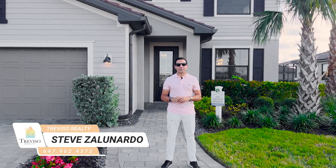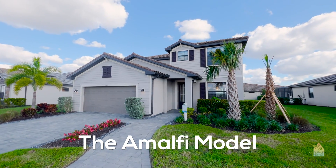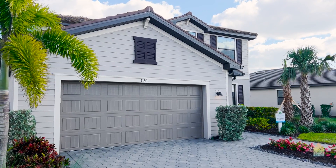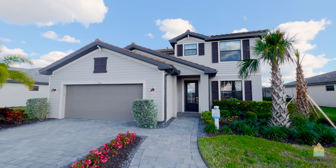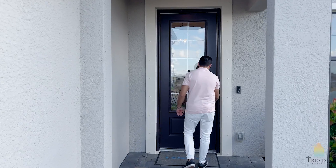Hey, Steve Zonardo here with Trevizo Realty. We're at the Amalfi in Timber Creek in South Fort Myers. This is a 2,529 square feet, four bedroom, three bathroom, two story — one of the two story models that are going to be available in Timber Creek. Come in and have a look at this house. This is actually a really, really great layout.